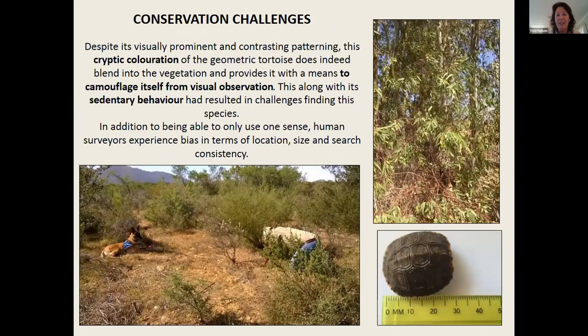Despite its visually prominent and contrasting patterning, the cryptic coloration of the geometric tortoise actually makes it very well camouflaged and difficult to find. It's one of the most sedentary tortoises, so your chances of finding it out in the open walking around at all times of the day are very slim. Humans only use one sense to find tortoises — the visual sense — and they experience bias in terms of location, size, and search consistency.